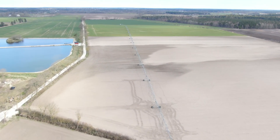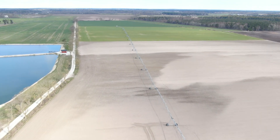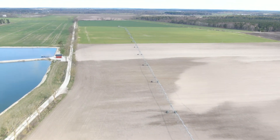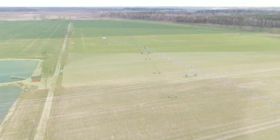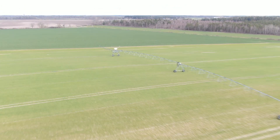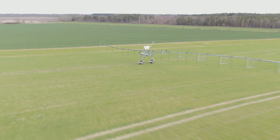Der Kunde hier, Svante, ist sehr zufrieden mit der Anlage. Und hier wird richtig Wasser benötigt. Wir sind hier im Erbsenfeld und hier ist Sandboden ohne Hände. Das Wasser für diesen riesigen Pivot, der ungefähr 300 Kubikmeter die Stunde benötigt, kommt von diesen großen Lagoons.